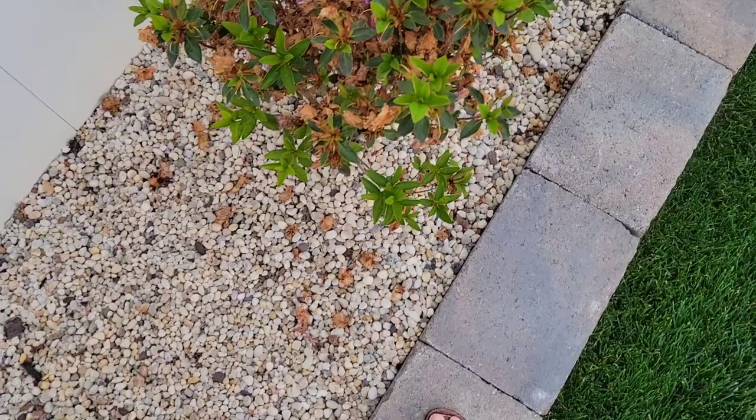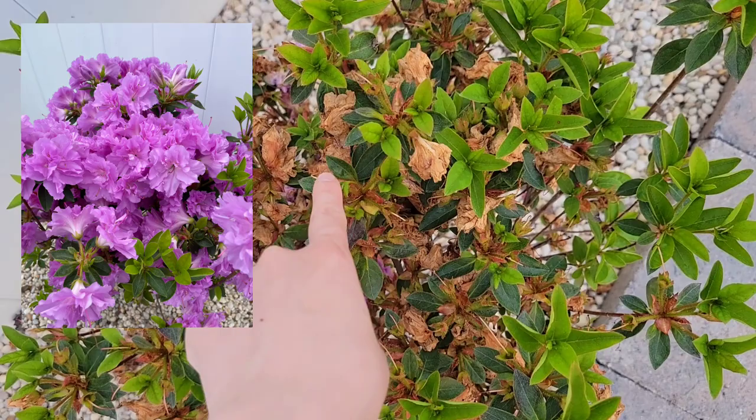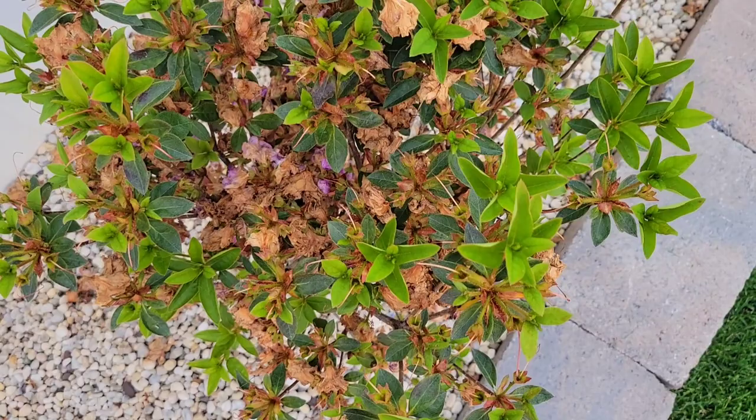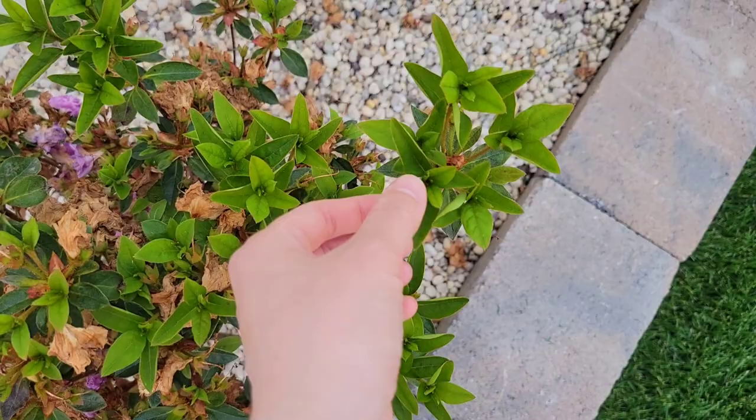This was the last one to bloom — this is another azalea. You can see these are all dried blooms, the blooms haven't even fallen off yet. And then the new growth is like this. So these are all different types and the blooms are different colors too.